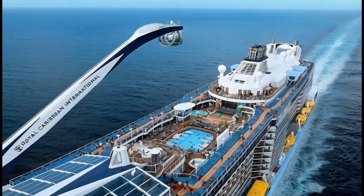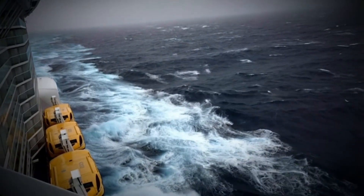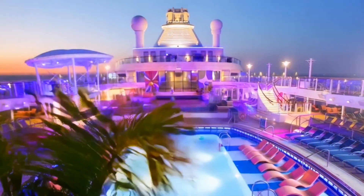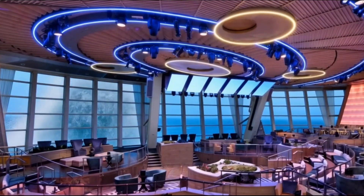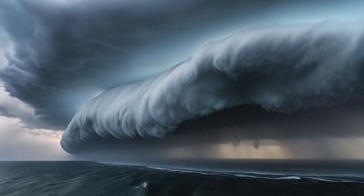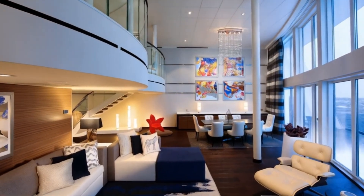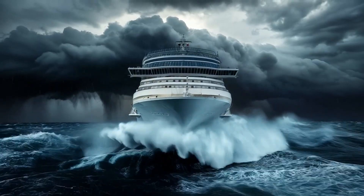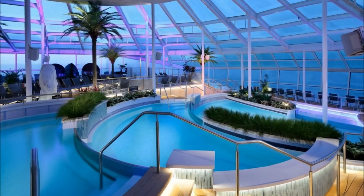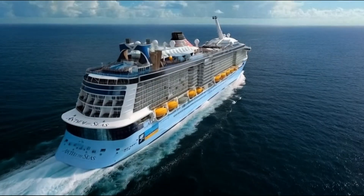In 2016, Royal Caribbean's Anthem of the Seas found itself trapped in a storm with winds over 100 miles per hour. Passengers were told to stay inside their cabins as the ship rocked violently. The storm was so intense that the captain ordered everyone to stay in their rooms for over 12 hours. The waves reached 30 feet, and the ship even tilted dangerously at times. Despite the chaos, the Anthem of the Seas managed to push through and return to port with only minor damage.